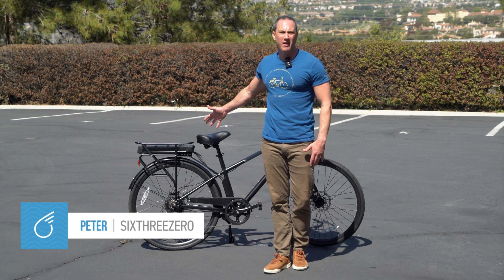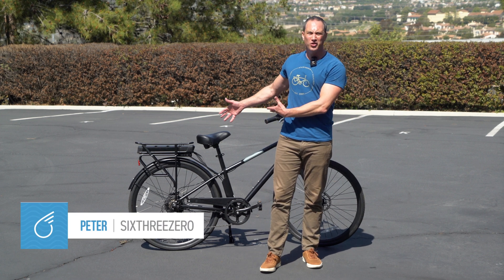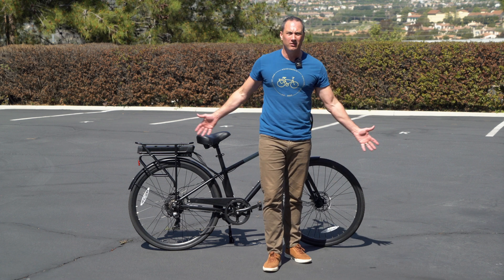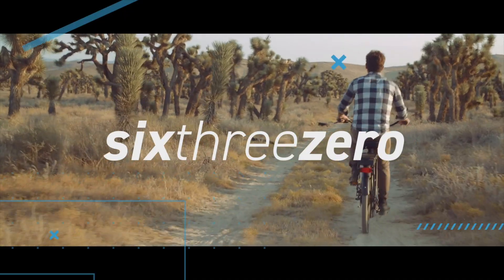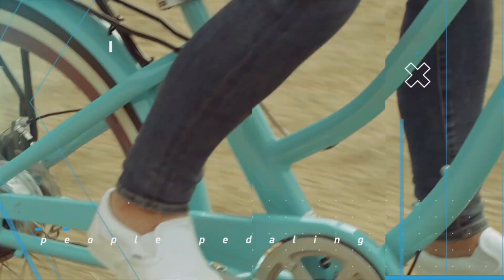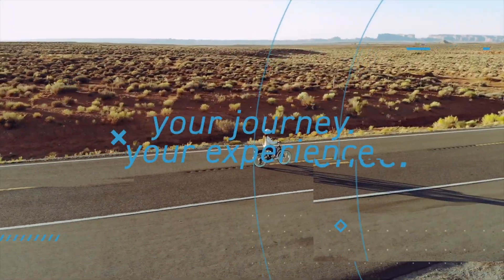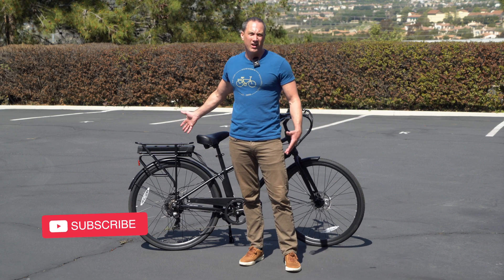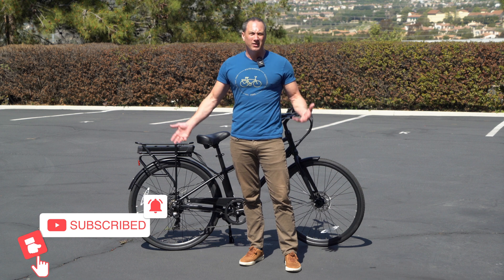E-bike maniacs! Let's learn about volts and how many volts are left after you use your battery, and watt-hours and amps — get all that figured out. What happens to volts as you ride your bike? What's the capacity of your battery?